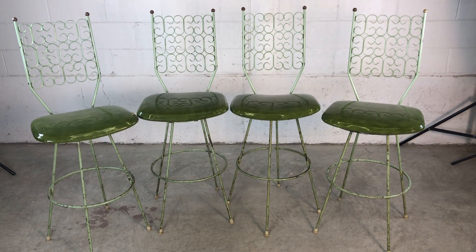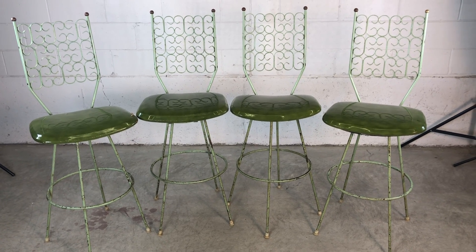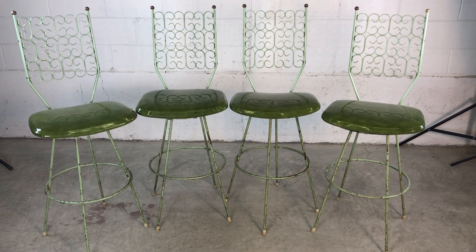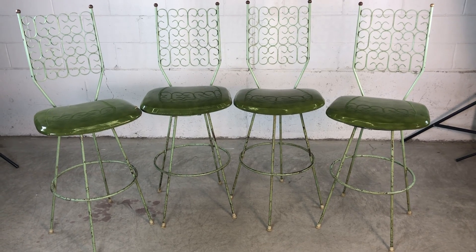This is a set of four 1960s Arthur Umanoff bar stools. He designed these for the Boyeur Scott Furniture Company, and this is part of their Granada collection. These stools are a little bit unusual because they have an extremely high back at 48 inches high.